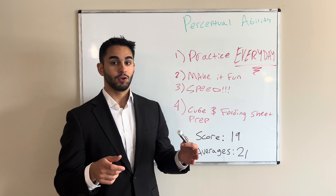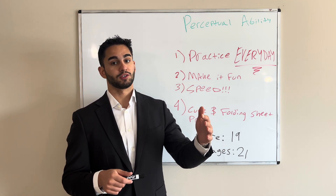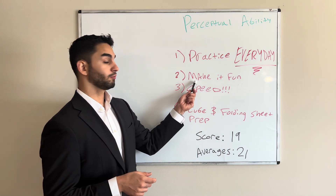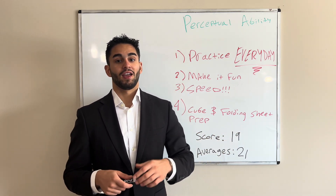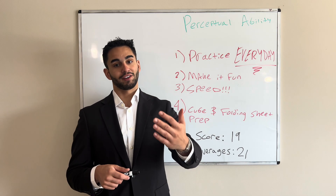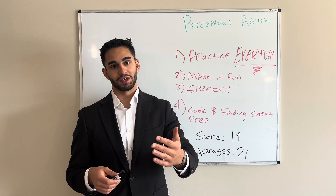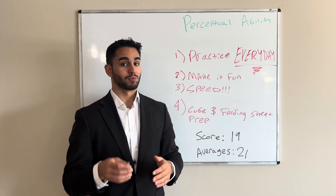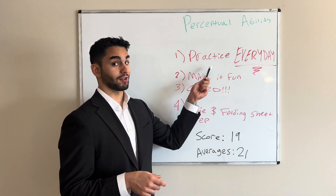In terms of what I used, DAT Booster has a lot of different options for this section — I found them all very enjoyable. Make it fun. If you can tell yourself it's a fun game with a point to it, it's going to make the process go a lot better. Make it fun and practice every day.